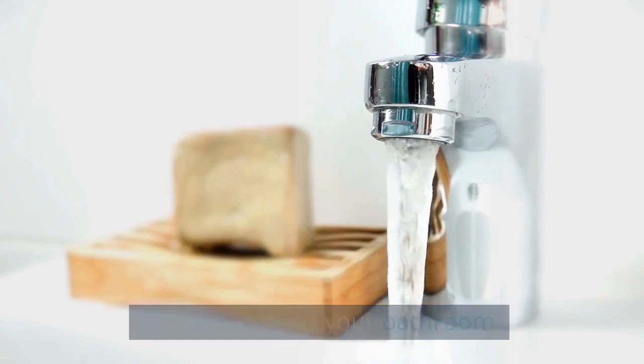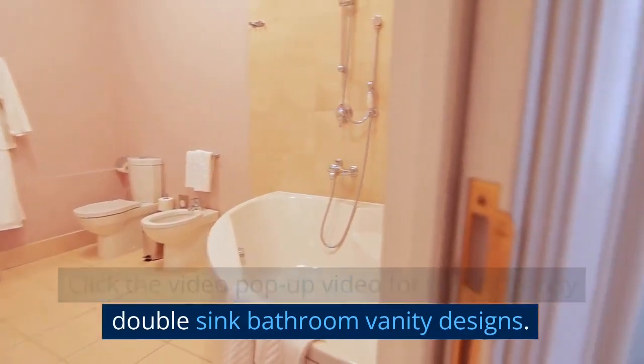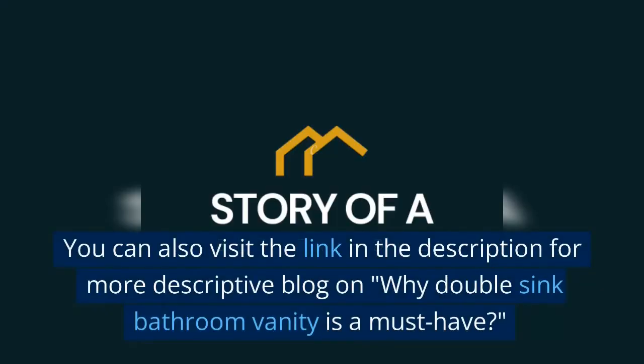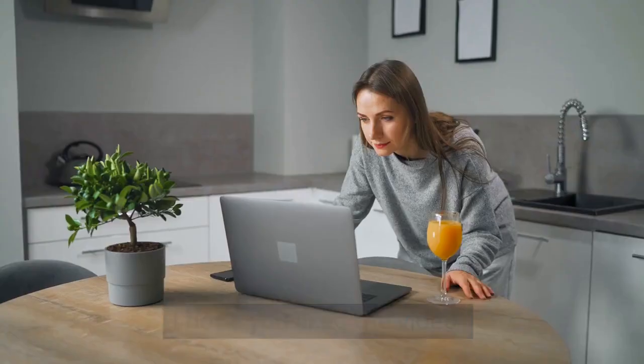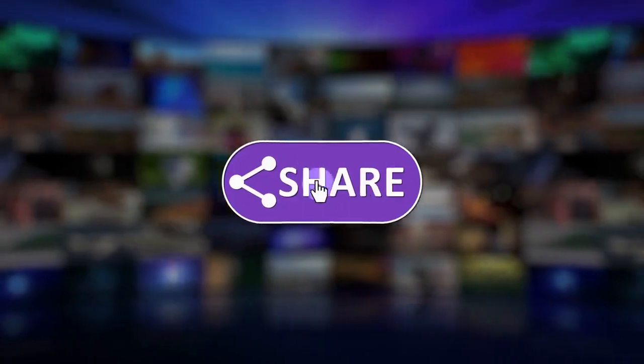Click the pop-up video for top 10 trendy double sink bathroom vanity designs. You can also visit the link in the description for a more descriptive blog on why double sink bathroom vanity is a must-have. I hope you liked the video. Don't forget to like, subscribe, and share. Thanks for watching.